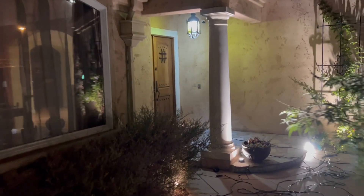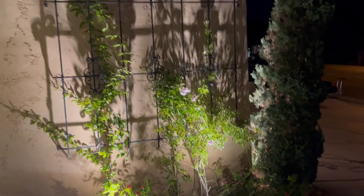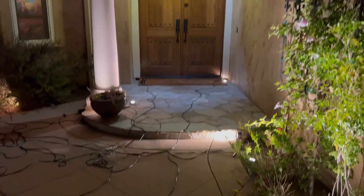Over at the front door, we will have lights on this white column and the ironwork with the ivy growing on it. They'll have lights there, and the step at the front door is going to have a light — this step right here.